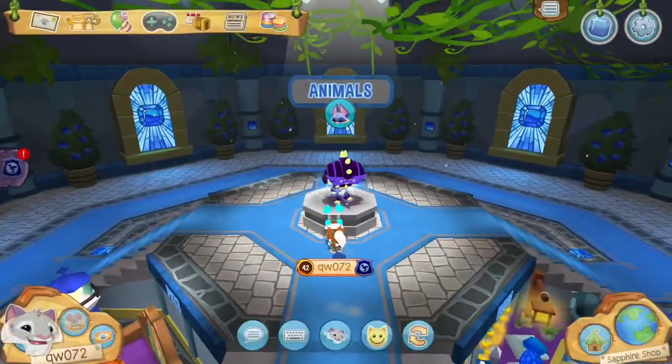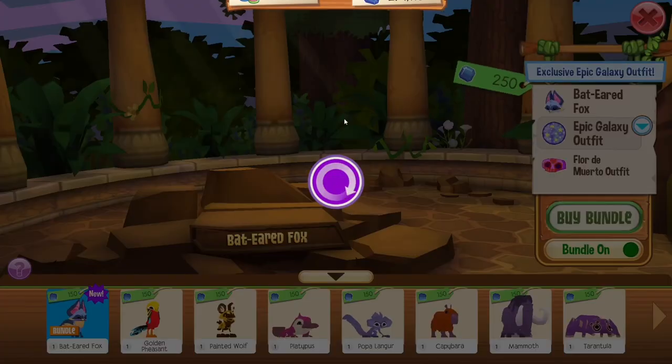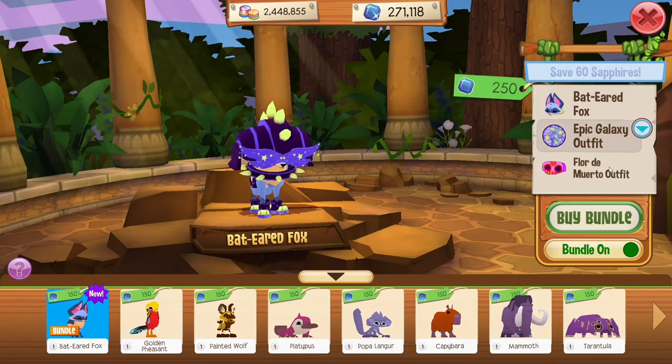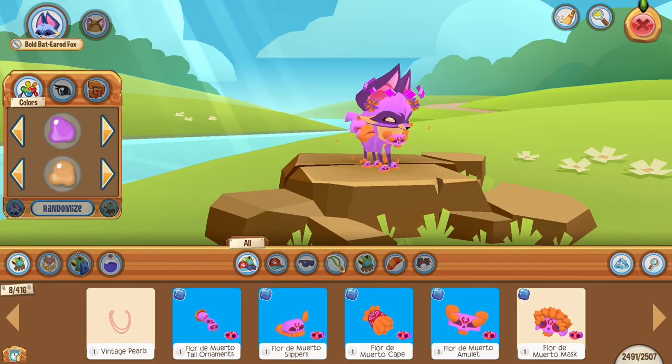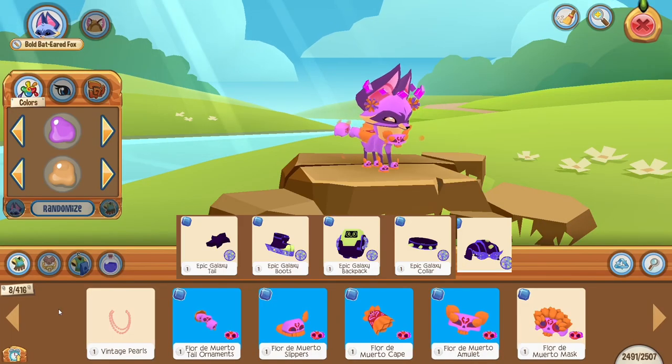This month's update was the Bat-Eared Fox bundle. If you head to the Sapphire shop, you can find it here. The bundle comes with all sorts of cool stuff — obviously the animal and two super cool outfits. Here's the possum look I made with mine, and here are all the cool items that came with the bundle.